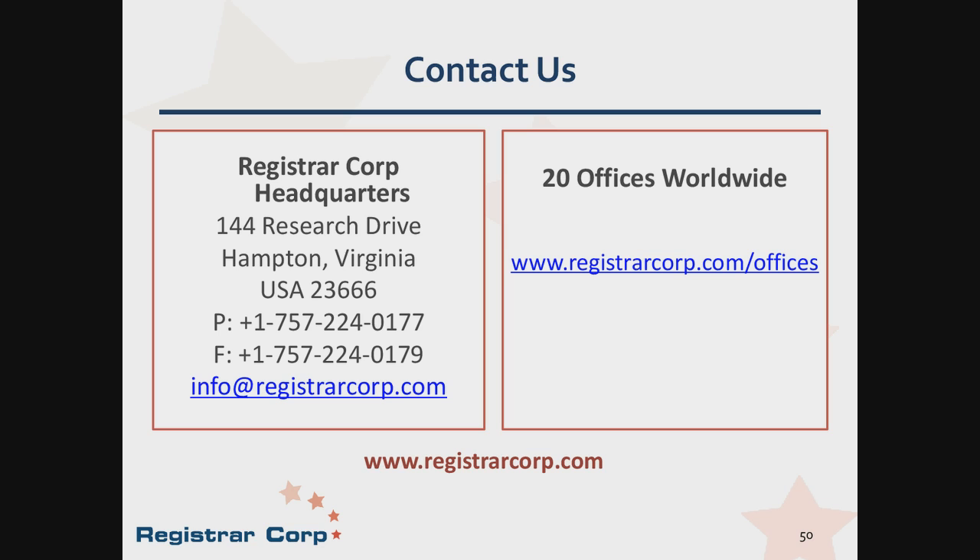What allowances does FDA make in the declaration of nutrition values — is it still 20%? The regulations remain unchanged. For certain nutrients, there is an allowance of about 20% for the declared value compared to what FDA might find if they tested the actual product. That part of the regulation has not changed.